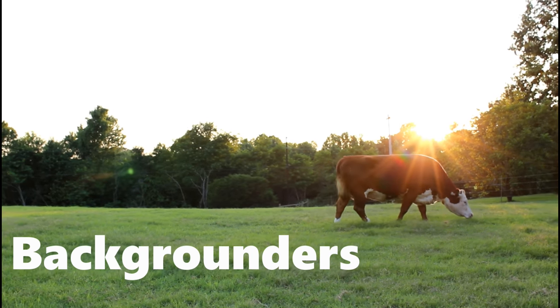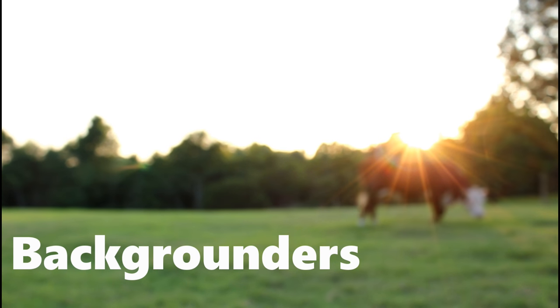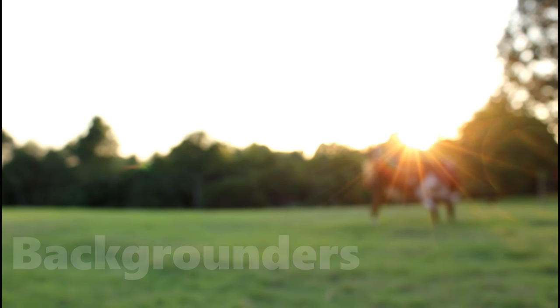Stockers raise cattle from when they're weaned off their mother's milk and then send them to feed yards when they reach a desired weight, usually between 750 and 800 pounds.